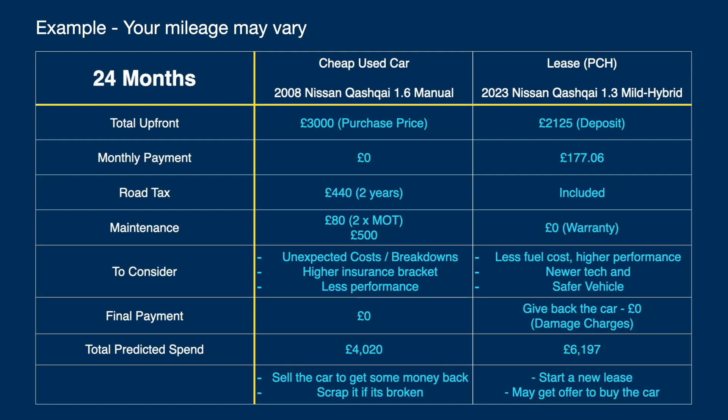So let's go through the actual figures. The 2008 Qashqai has a purchase price of £3,000 upfront. On the lease, the deposit on this two-year contract was £2,125. With the used car you have no monthly payments — it's paid, you own it, and you have equity. With the lease car, monthly payments are £177.06. Being a new car, it's under warranty so nothing unexpected should go wrong, road tax is included, and you don't need an MOT for three years — which on a two-year contract means no MOT costs at all.